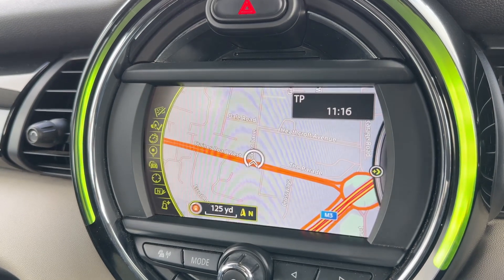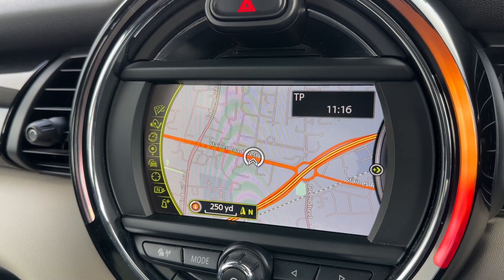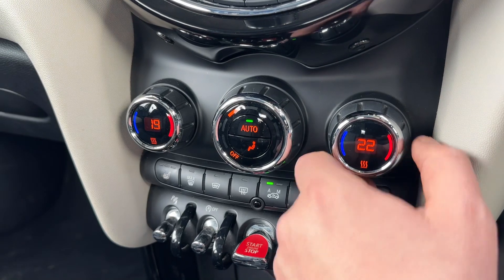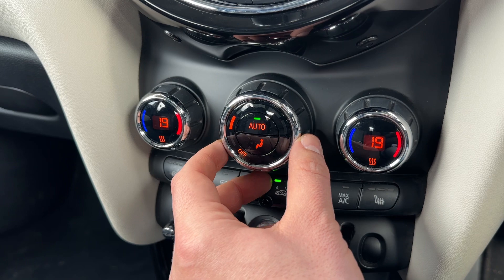This vehicle has satellite navigation — we've done a video showing how the sat-nav system works, which you can find on our website and YouTube channel. Below that we have the dual-zone climate control, so you can adjust the passenger temperature and driver temperature independently, and increase or decrease the fan speed from here.